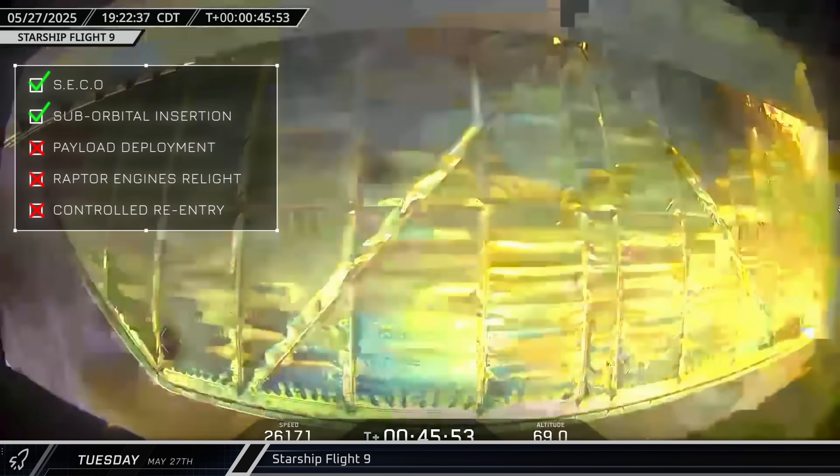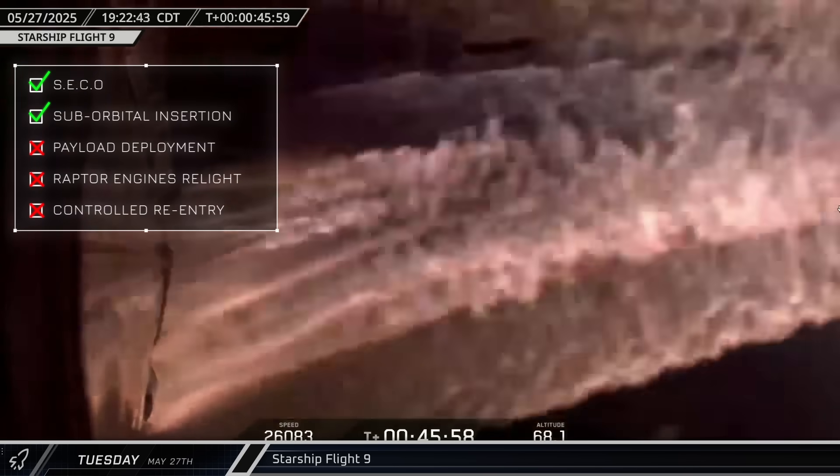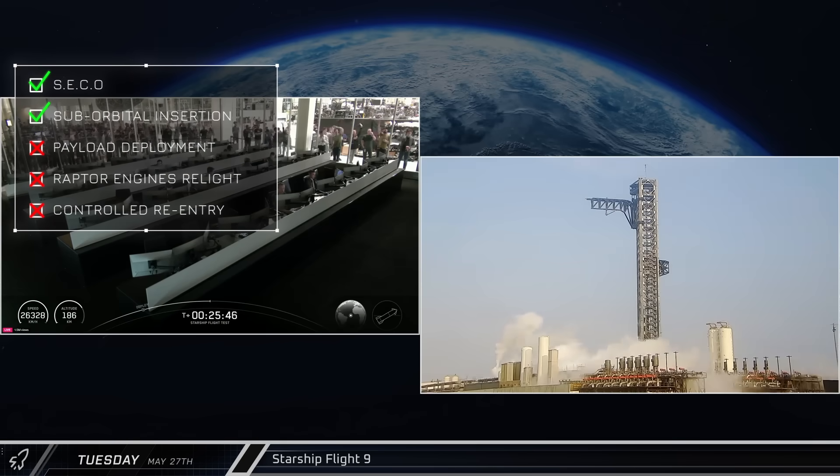Keeping in mind that these missions are a part of research and development, and although both the Super Heavy booster and Starship were lost, the mission provided critical data. Flight 9 is considered a partial success, especially regarding the reuse of the booster and the performance of the heat shield and various other systems.